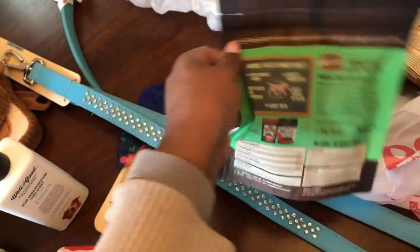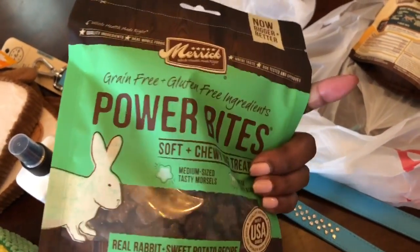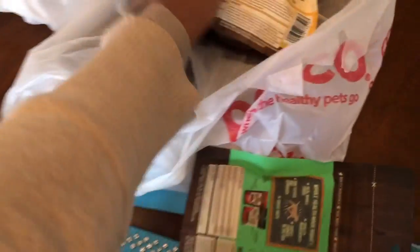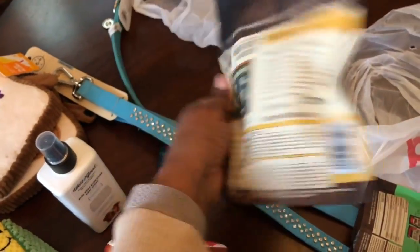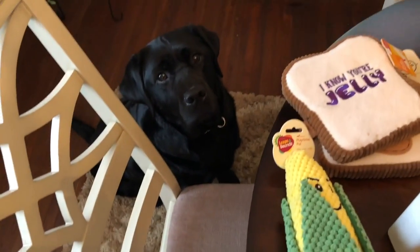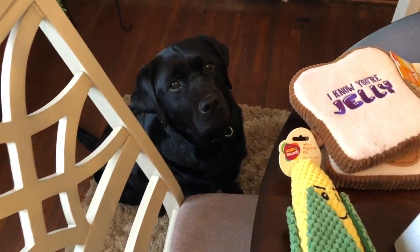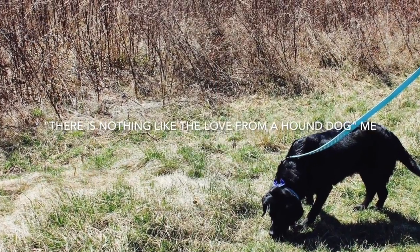And a couple of treats. I'm sorry guys, I don't know which ones — I'm just going to flip it over. She gets them occasionally and she does really good. Look at her, she's like, okay mom, let's open up the presents. Alright guys, bye!